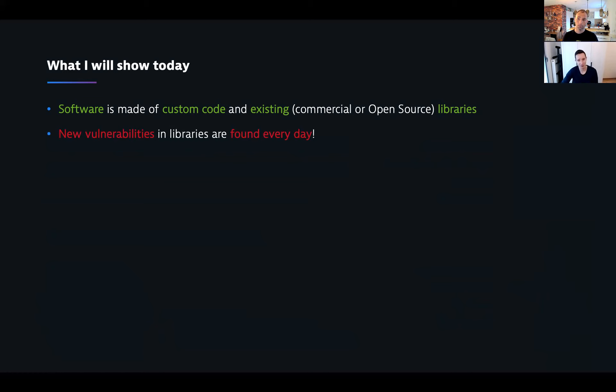Log4Shell is a great example — a new vulnerability that had been there forever was detected and found, and suddenly the entire world was aware of it. So we need to make sure that security, just like performance — and we've been talking about performance for at least a decade — is important when we release new software. There's no use having the fastest app if there are vulnerabilities inside.